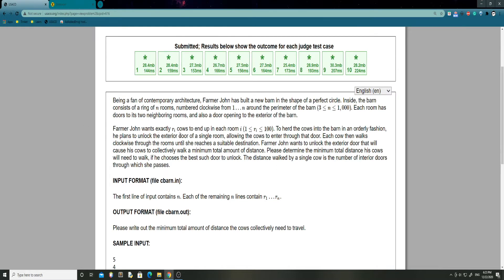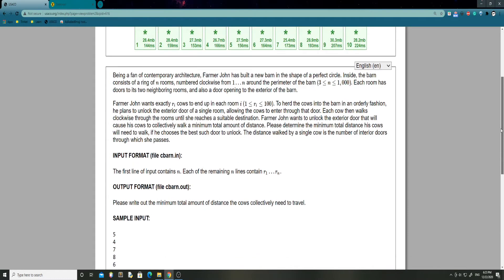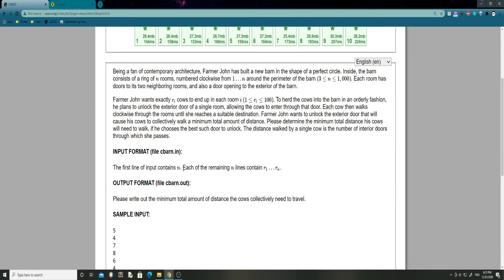Farmer John wants exactly R_i cows to end up in each room. To herd the cows into the room in an orderly fashion, he plans to unlock the exterior door of a single room, allowing the cows to enter through that door. Each cow then walks clockwise through the rooms until she reaches a suitable destination. Farmer John wants to unlock the exterior door that will cause his cows to collectively walk a minimum total amount of distance. The distance walked by a single cow is the number of interior doors through which she passes.